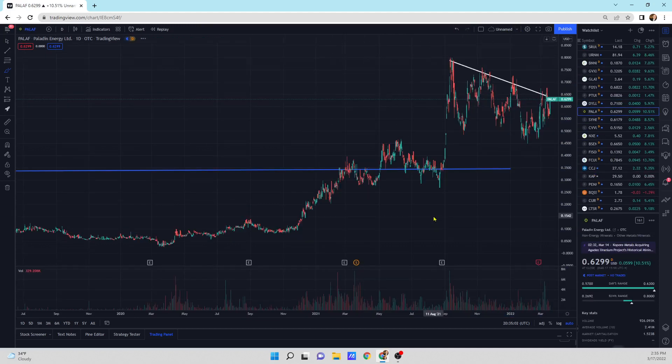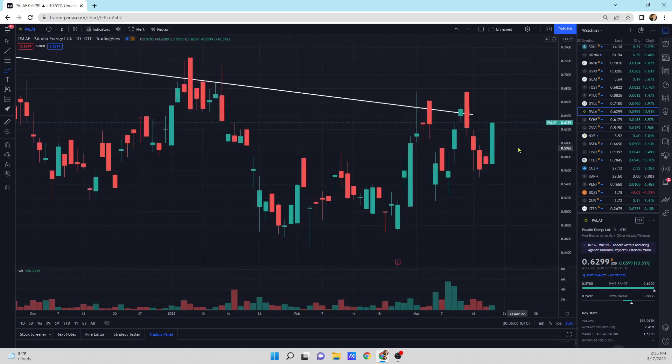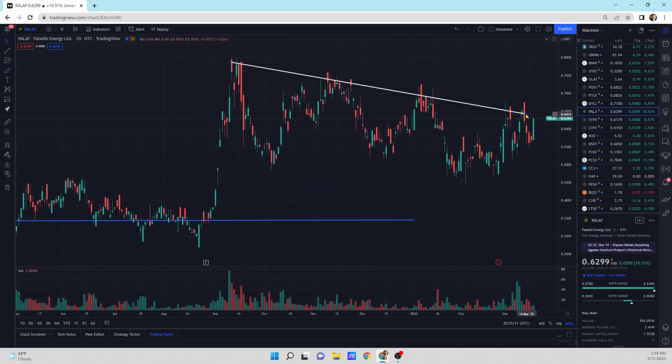Paladin Energy — nice big update today. Is that a bullish engulfing? It's very close to a bullish engulfing. We just got to break through this downtrend line, and then we're in business.